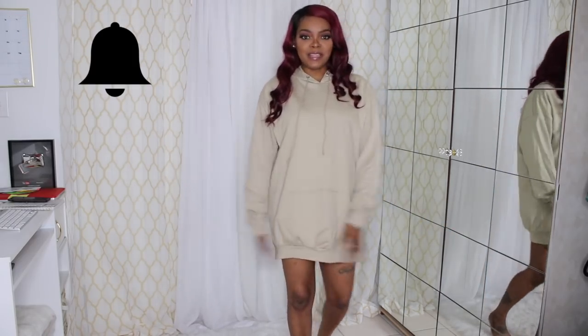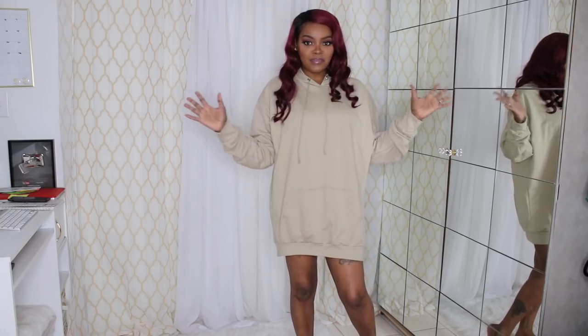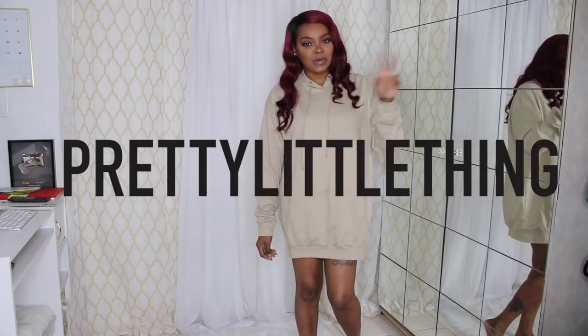I am back today with another fashion try-on haul and this one is from one that I have been wanting to try forever. I just never knew what size I was, and it is from none other than Pretty Little Thing — and I always want to say pretty little things, but it's Pretty Little Thing, no S.